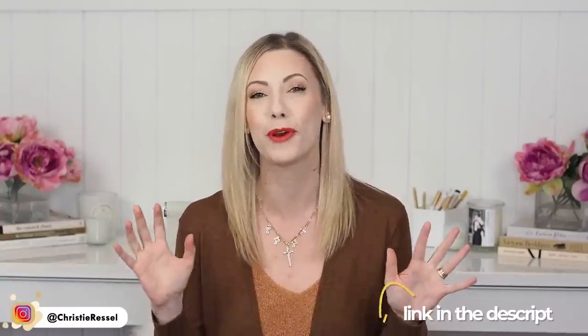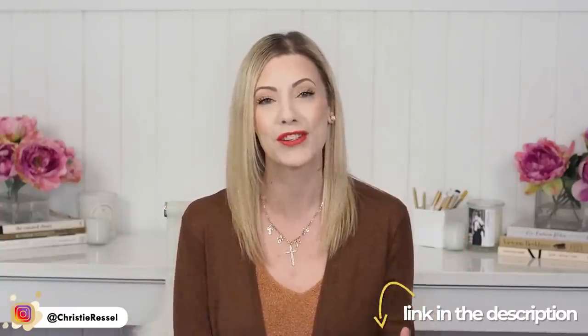Now if any of you are looking for help with your closet, I do have a workbook — my Closet Clarity Workbook — that will help you go through your closet as well. It's $20 and I will leave the link for that in case you want it down below.